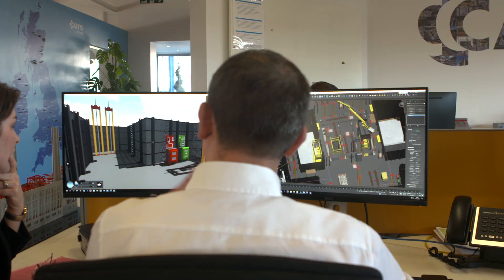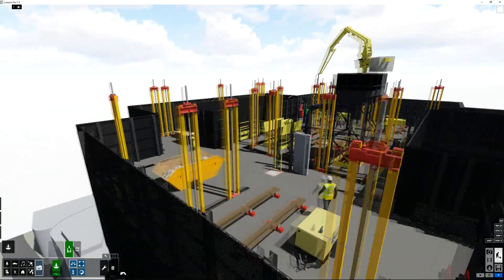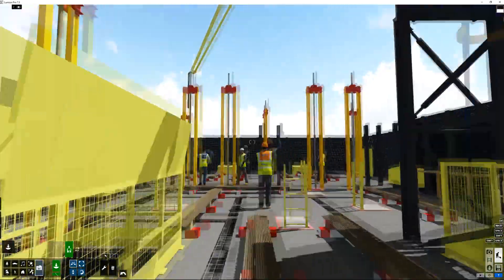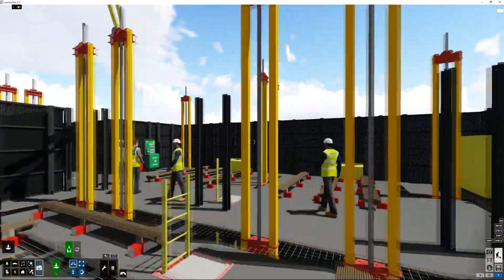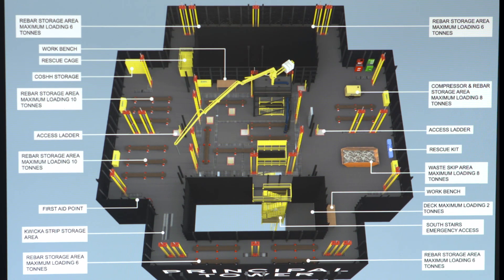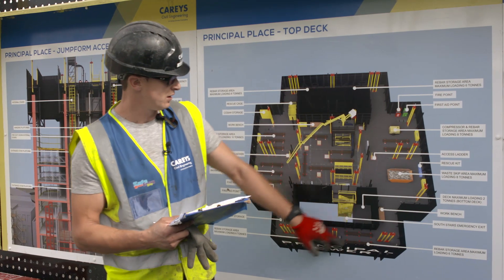It was a joint effort with their health and safety team. It makes it a lot easier when you've got visualization, because you can put yourself in a scenario and you can imagine walking around the work area — we're putting operators into the scenarios as well. We can look to either extend or prepare the rig so that we've got walkways, safe storage areas for materials, so that we can move around the rig as safely as possible — around the core, around the bottom deck, top deck.